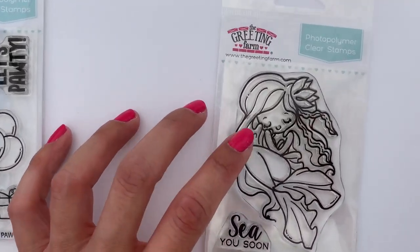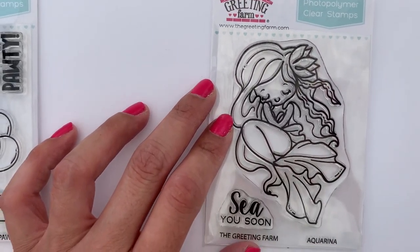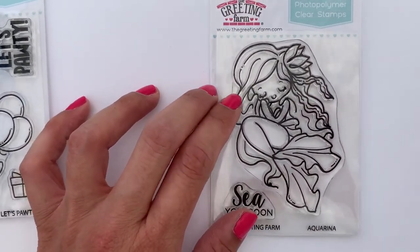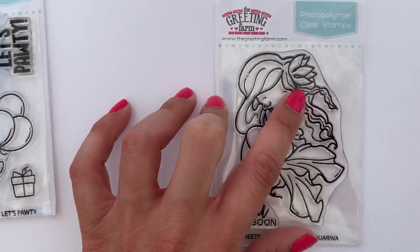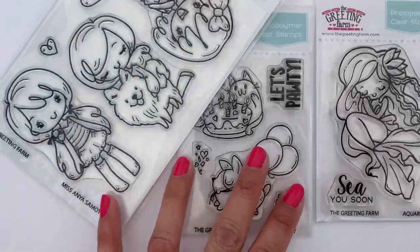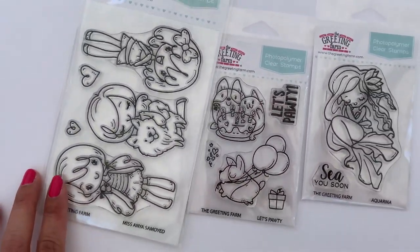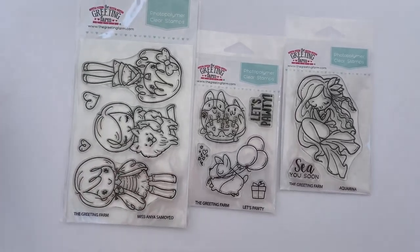This one here is called Ocarina. It says 'See You Soon' and she has her eyes kind of closed, just relaxing — very beautiful. I love the seaweed and the flower in her hair, and her hair is really nice and long and wavy. I love all of these.